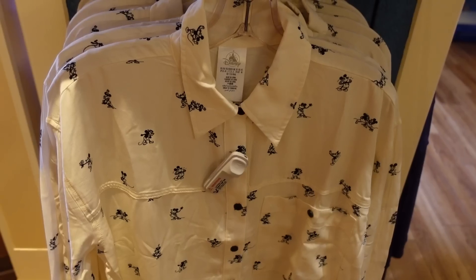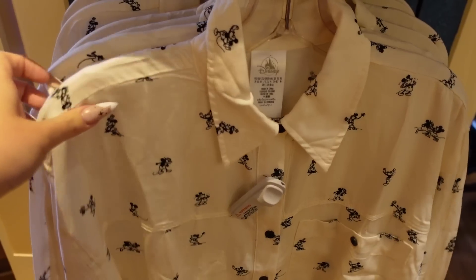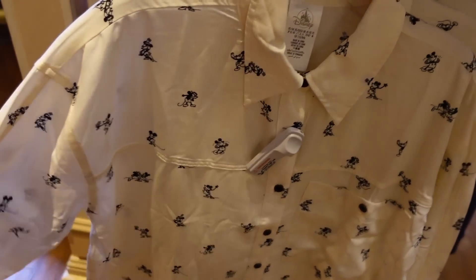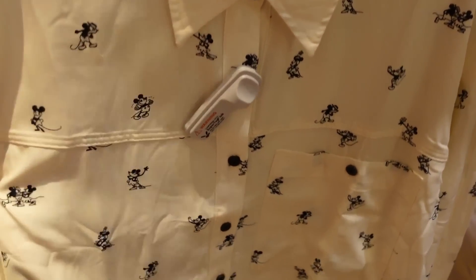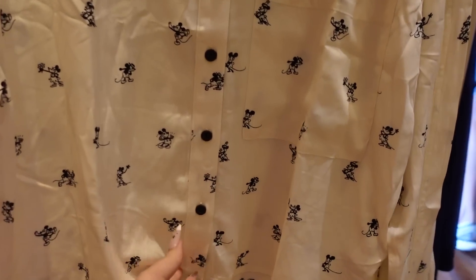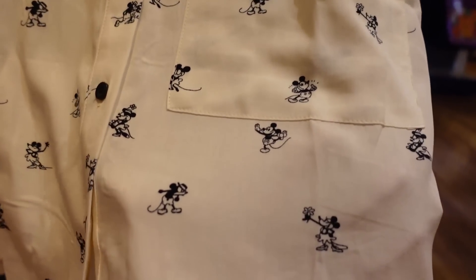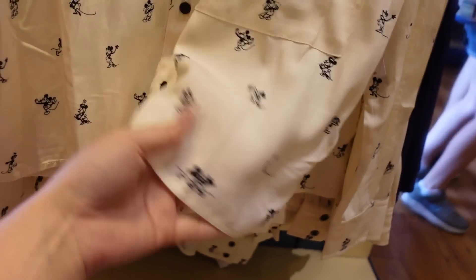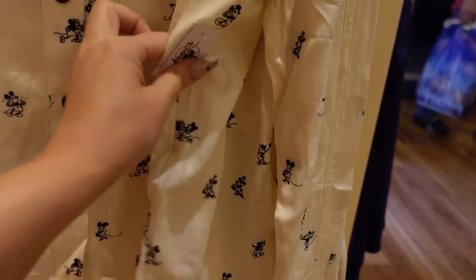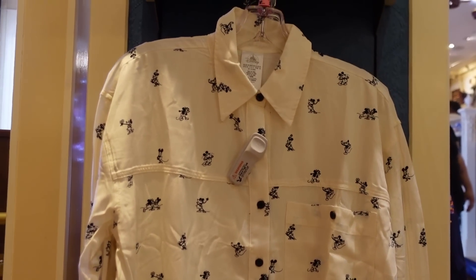I turned around and saw this shirt — it's so cute. It's a women's button-up collared shirt made out of this wonderful silky material, not stretchy at all but very drapey and loose. I love the fit. It has black buttons, a very oversized pocket, an adorable print, and kind of an uneven hem. It's $60 and it's such a nice shirt.